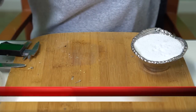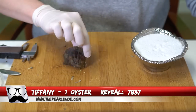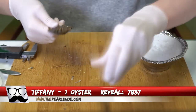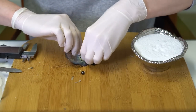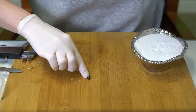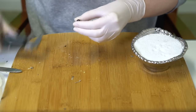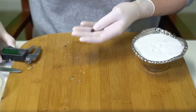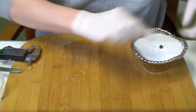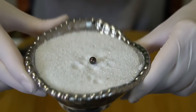Our next reveal is for Tiffany, order 7837. We're opening one oyster. We have a dark pearl — it's got a little bit of coppery, maybe purple to it, like a really iridescent black at 7.27. Congratulations Tiffany!